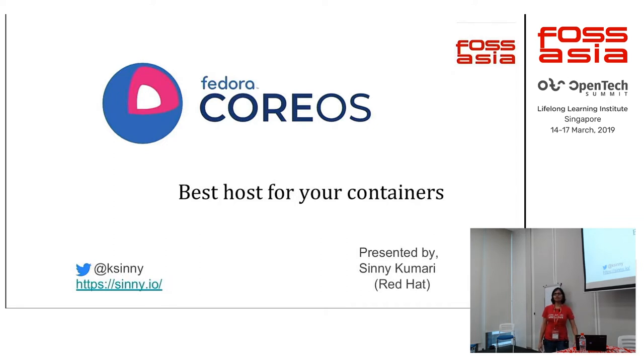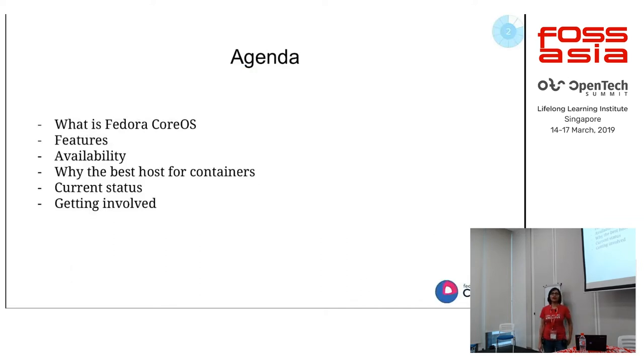Before talking more, I'd like to know who all are using Fedora, or at least know or have ever used Fedora. Who knows about Fedora Atomic Host? And about Container Linux? It's good — we don't have no one here who knows about it, so it's a good audience.